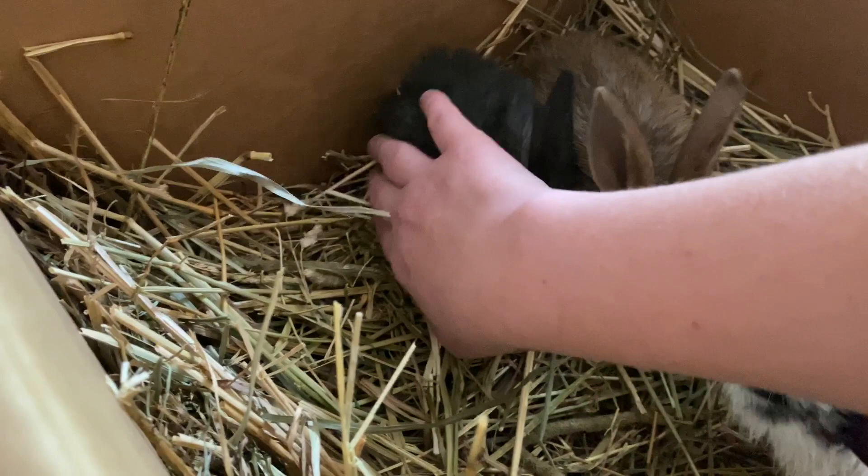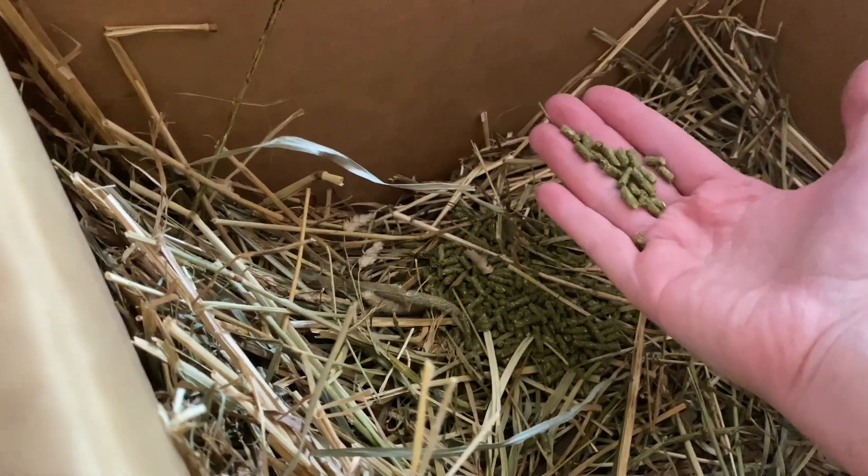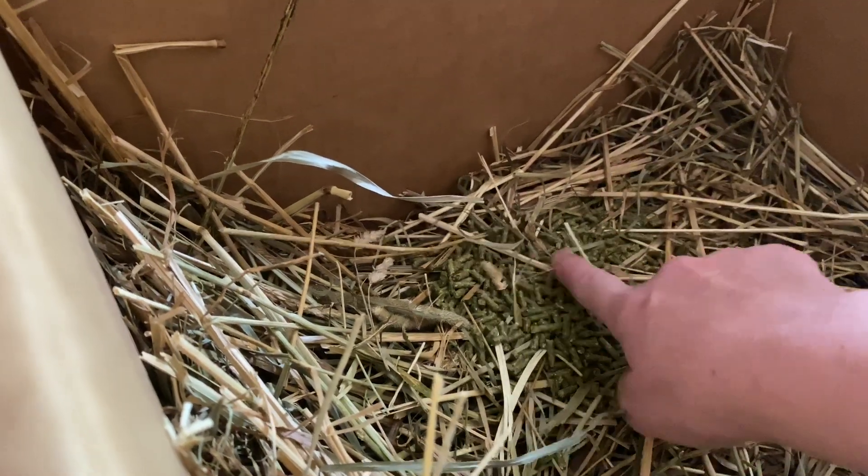I just fed them and this food just came in the mail. This is by Oxbow — it's known for their high quality rabbit products. They have some food here and I'm going to refill this water dish.